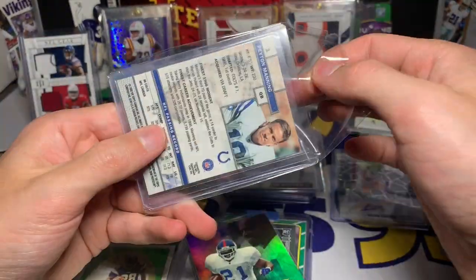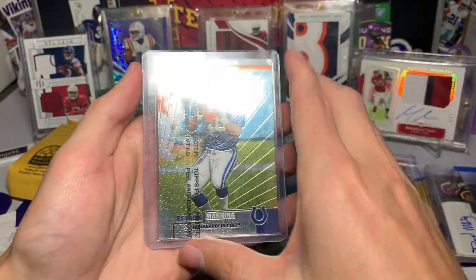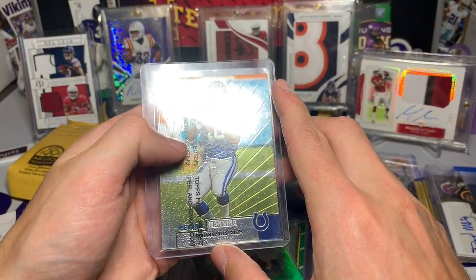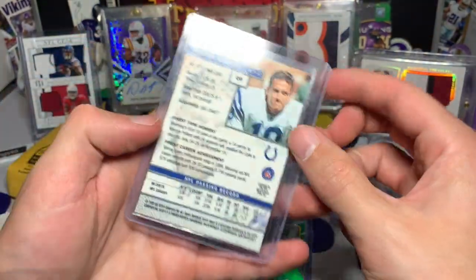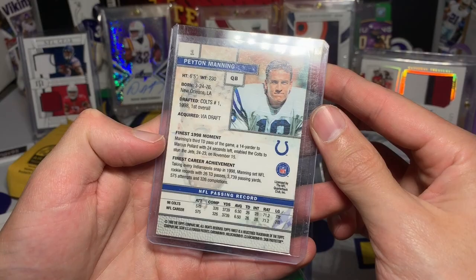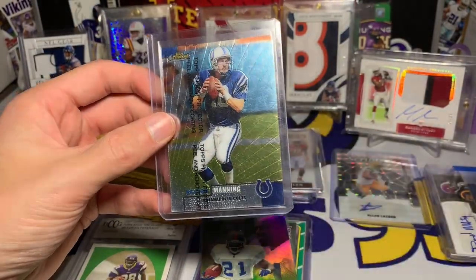And then we have a beautiful Peyton Manning Topps Finest, and it still has the protector on it too. That is very cool — Peyton Manning Topps Finest from '99, so this is his first-year card. Pretty sweet right there.